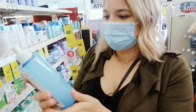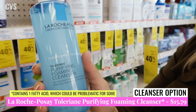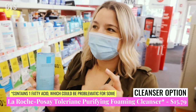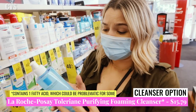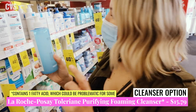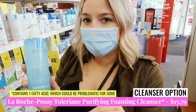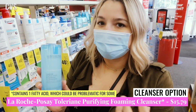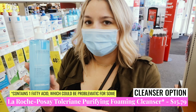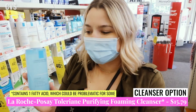First up at CVS is the La Roche-Posay Toleriane Purifying Foaming Cleanser — $15.79 here for the 13.52 fluid ounce bottle. I think it retails for $20 at Target, so it's actually a lot cheaper here. It has one fatty acid, so it could present problems for some people, but most of the time if you're going to have one potentially off ingredient, your cleanser is the place to have it because it's not going to stay on your face long-term.